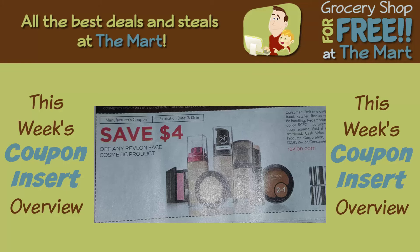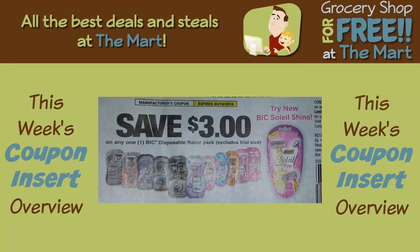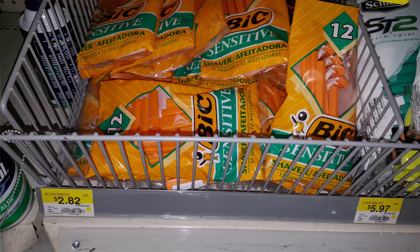Next up, save $4 on any Revlon face cosmetic product. Revlon products start at $5.97, so after the coupon you get them for $1.97 — nice deal on makeup. And this next one is probably the coupon of the week: save $3 on any big disposable razor packs. This coupon comes out about once every three months. The big razors start at $2.82, so you can get free razors plus $0.18 overage on each one.